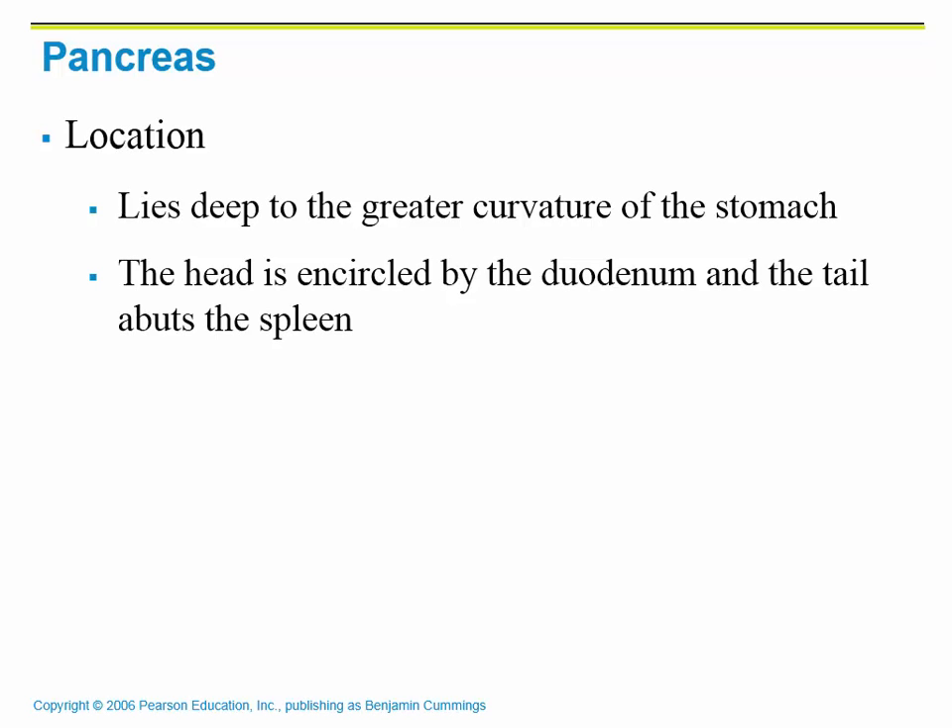We are also going to talk a little bit about cancer. The pancreas is an accessory organ that is going to allow us to continue to digest most of our food in the small intestines. Its location is attached basically to the duodenum and the greater curvature of the stomach.